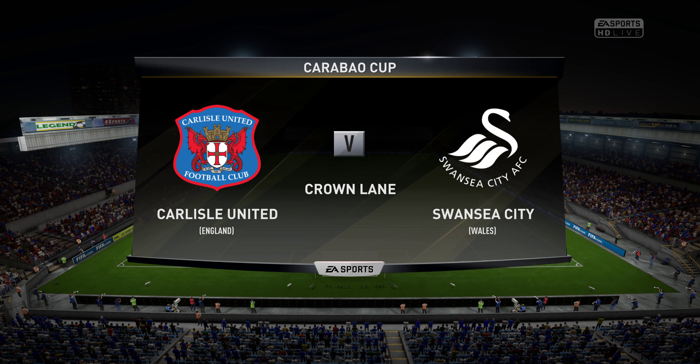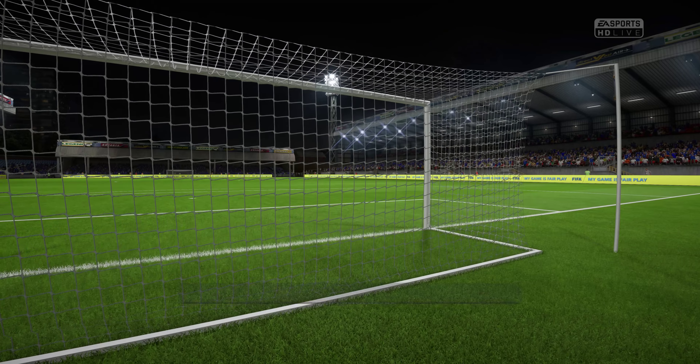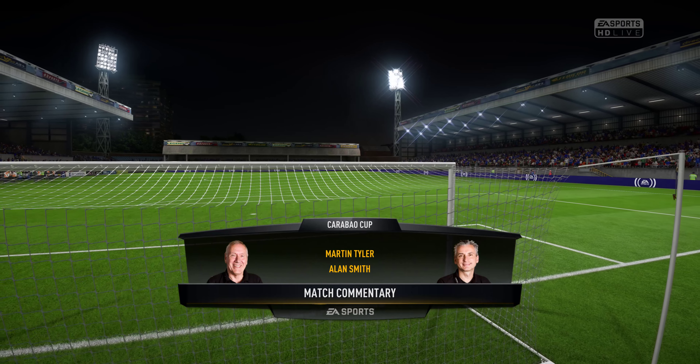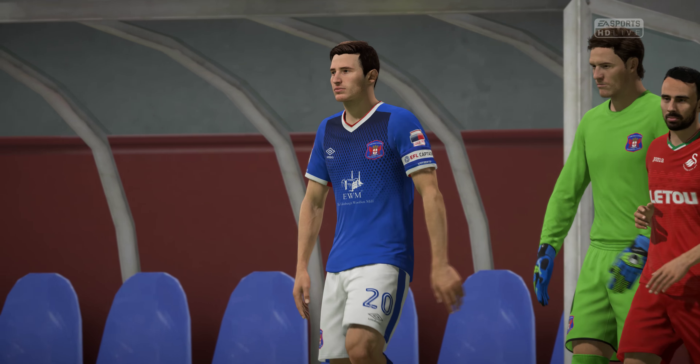It's cup tie time in the English League Cup and I can sense the extra buzz amongst the supporters as we came into the stadium. Carlisle United in action today — they'll play Swansea City. Carlisle United back in action again after their last game which was away, and they drew against the Milton Keynes Dons.